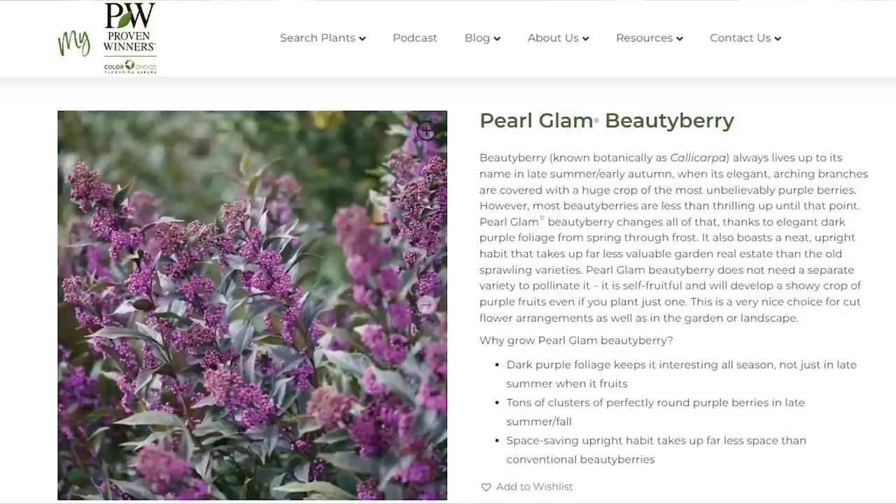Welcome back to the Gardening Simplified Show. It's the time of the show where we put a plant on trial — we're going to tell you all about one of our favorite Proven Winners Color Choice shrubs, and you get to decide if it's going to earn a place in your garden or landscape. After all that talk about mosquitoes, this plant will be all the buzz — it's one of my favorites, and it's about to burst into bloom here in West Michigan. It is Incredible Blush Hydrangea.